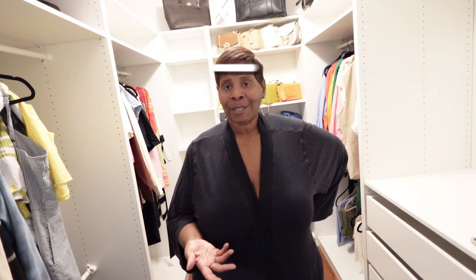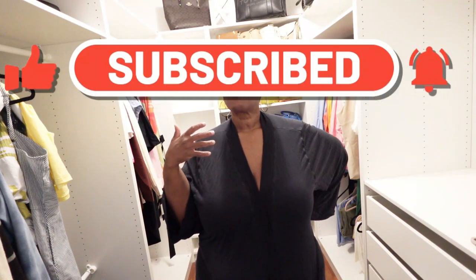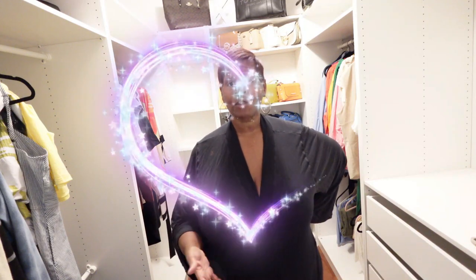Before we get into it — have you subscribed to the channel? We have met our first goal! I am so appreciative for everyone who has liked, shared, and subscribed. Thank you for all your comments and encouragement. I am embarking on a journey that is totally out of the box for me, but I'm looking forward to it. Go ahead and click that subscribe button and like and share this video so we can continue to gain traction.